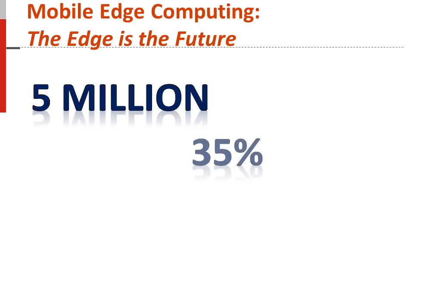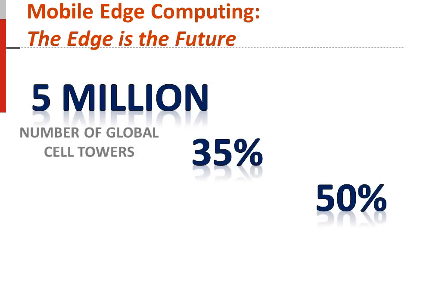What do 5 million, 35%, and 50% all have in common? In 2011, there are over 5 million cell towers globally, with the potential for deployment of 5 million edge cloud servers. By adding edge cloud servers, operators can save up to 35% on backhaul usage from the radio access network to the existing application server.